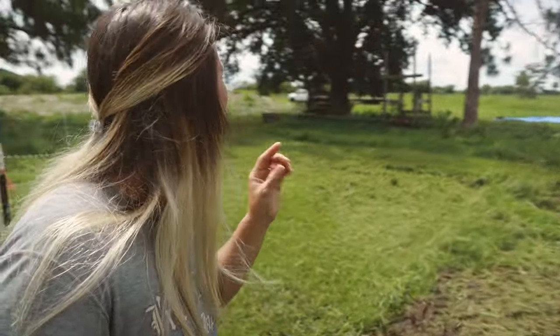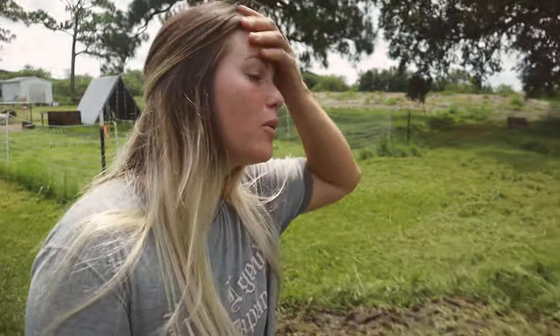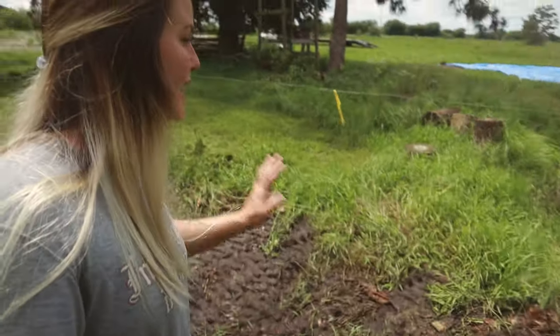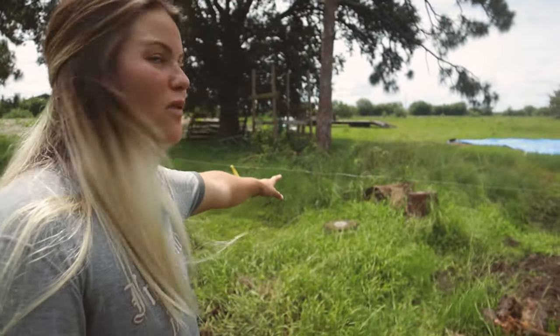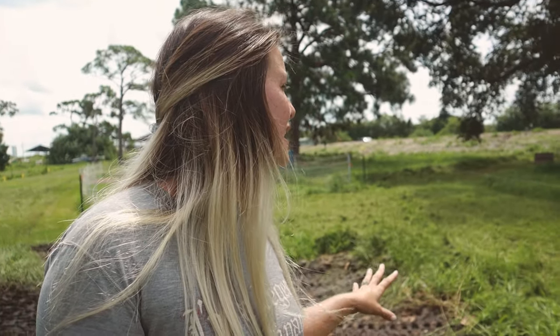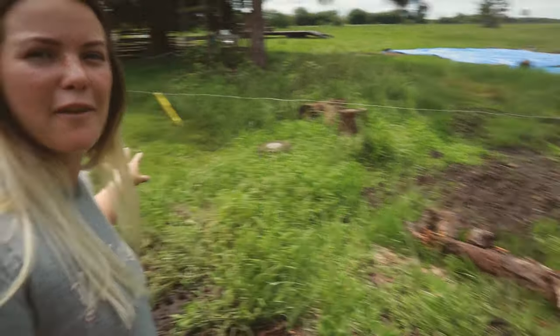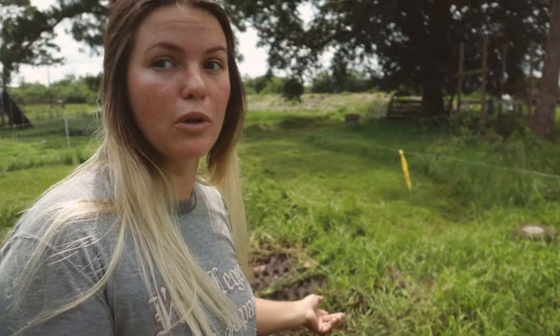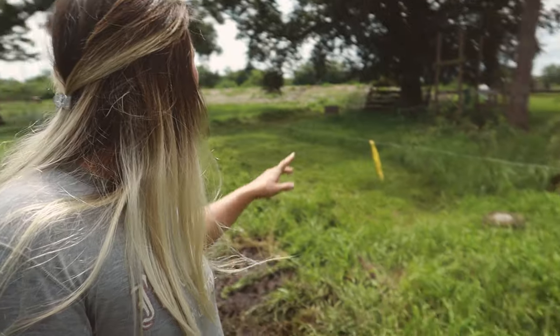A while back we cut down a dead pine tree and the stump had been sitting here — it's gone now, he ripped it out. The thing was huge, holy cow. He's going to pick up and move all these logs over to the log pile so we have firewood, and then all of this area that I previously couldn't get in to clean, mow, and drive through, I'm going to be able to start using.